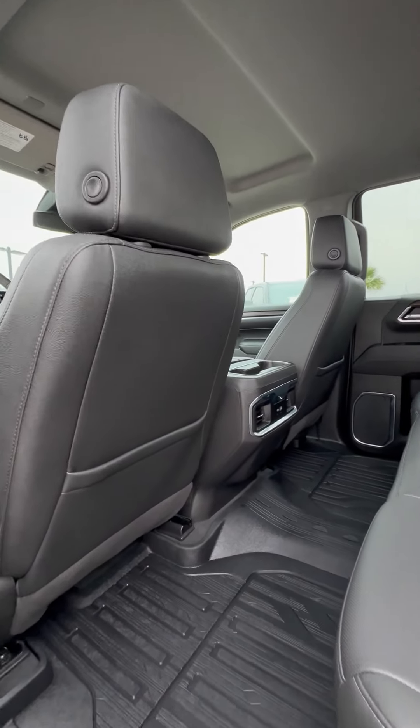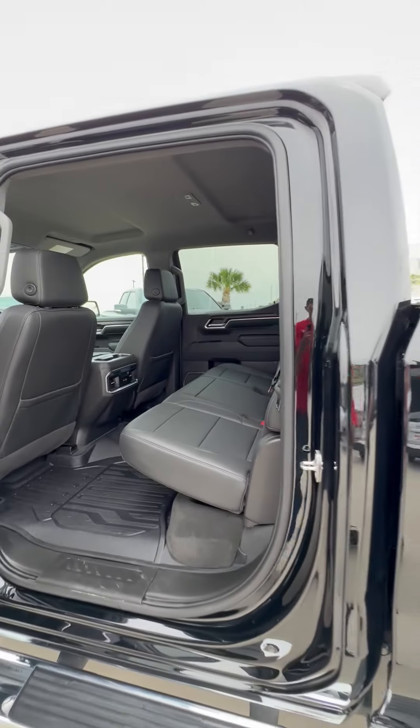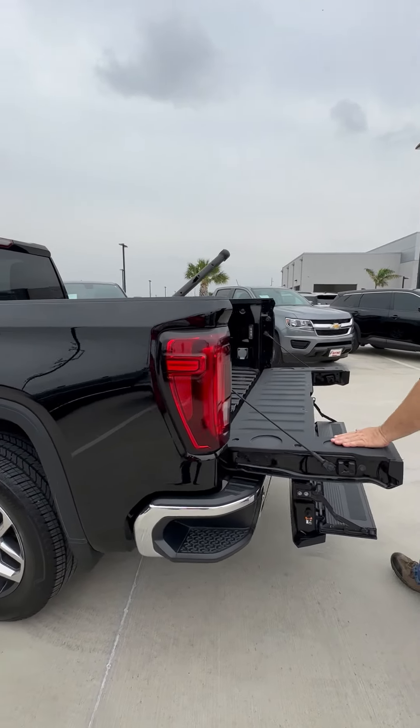Second row — yes, we've got more leather, big huge mats, USB 3 and C. Also toward the back, we've got more chrome, the step bumper, and the multifunction tailgate.